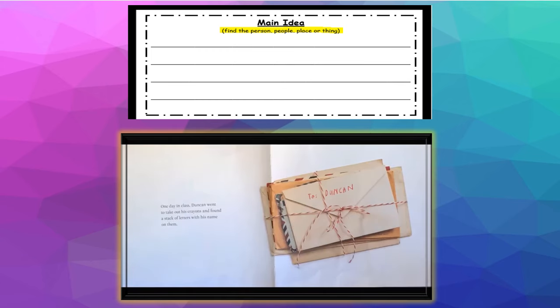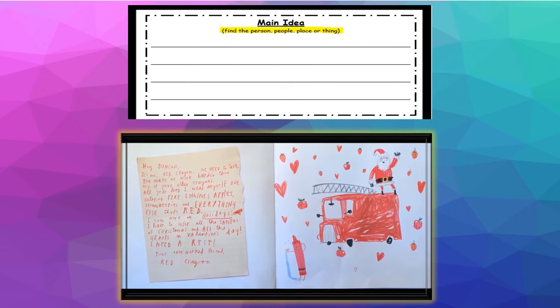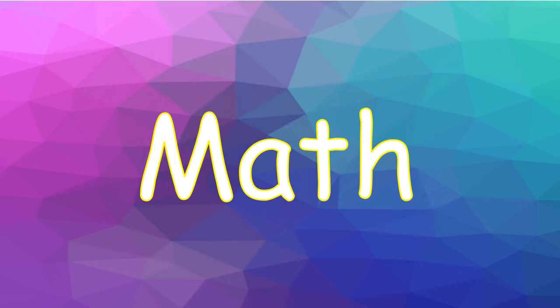On this part of the worksheet: 'Duncan went to take out his crayons and found a stack of letters with his name on them.' Remember to replay the book as many times as you need to.